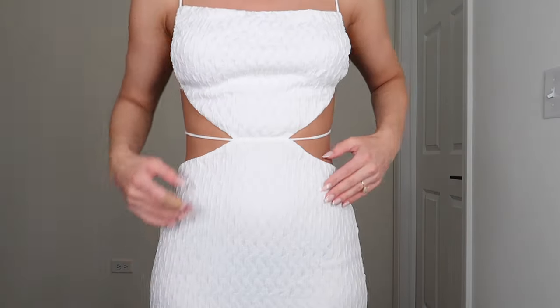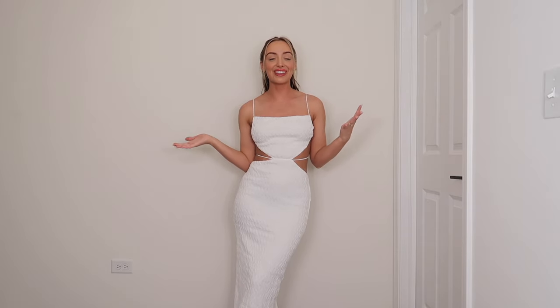This dress is also from Sabo Skirt. I think I'm going to wear this the night before my wedding — we're doing a casual group dinner since everyone's flying in Thursday or Friday. It's a cute casual but still put-together dress. It's super lightweight, that same waffle material as the black dress. It has an open back, so it's very summery and good for the hot weather.